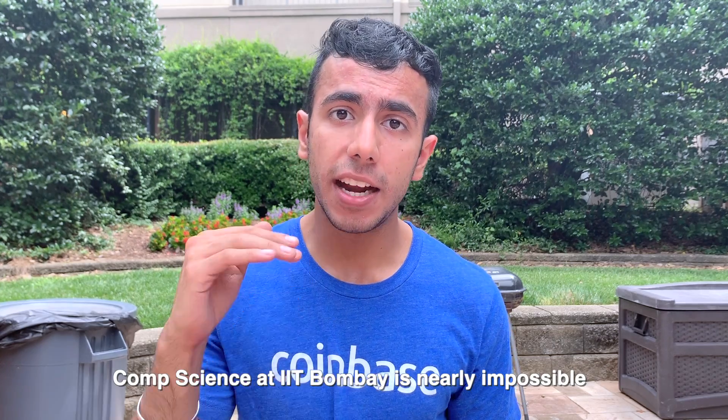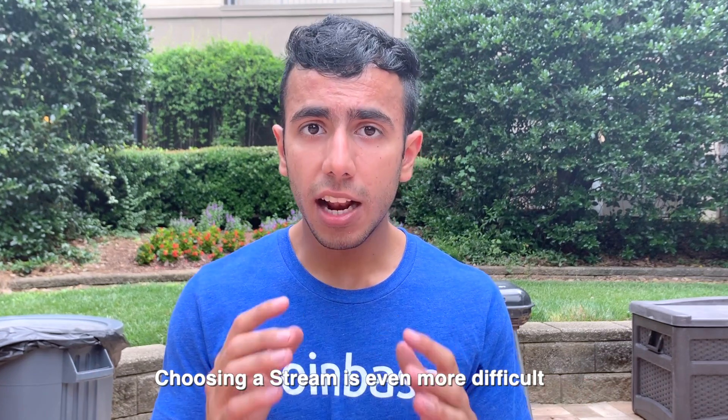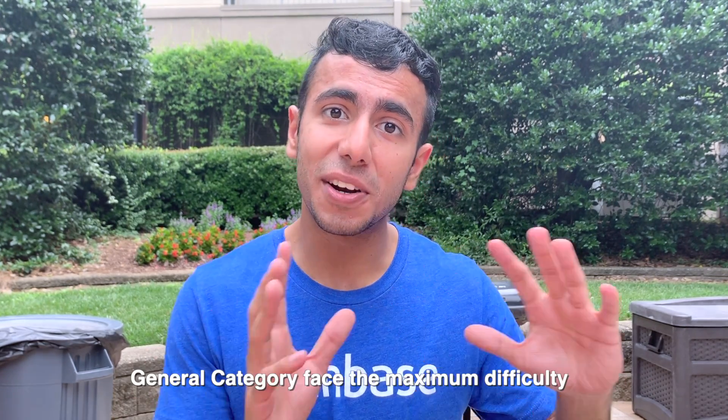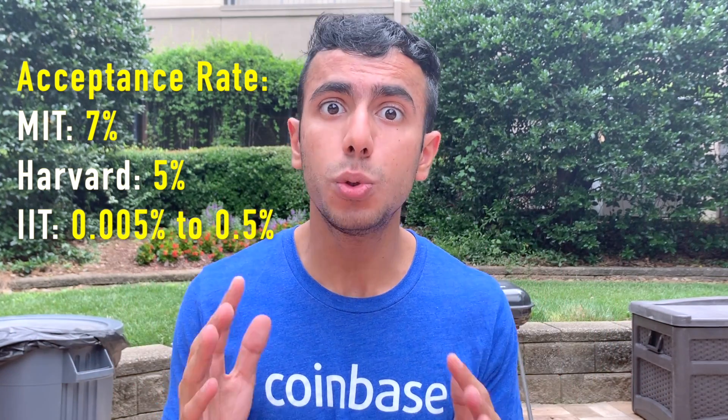The number one difference is the stress level, because the acceptance rate to get into the best IITs is way too low. Especially for general category — if you want to take computer science at IIT Bombay, it's almost nearly impossible, because barely a handful of students get in. Even if you score well in JEE Mains and Advanced, it's not guaranteed you'll get computer science. The acceptance rate for IIT Bombay CS is nearly 0.05%, compared to MIT or Harvard which are around 5-7%.